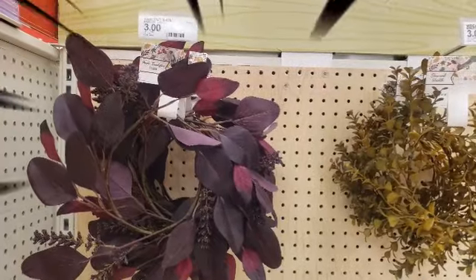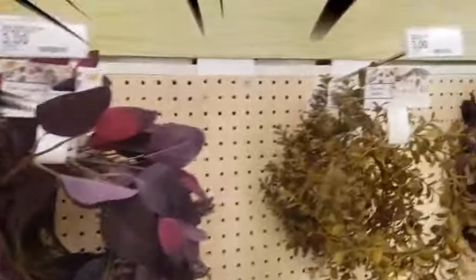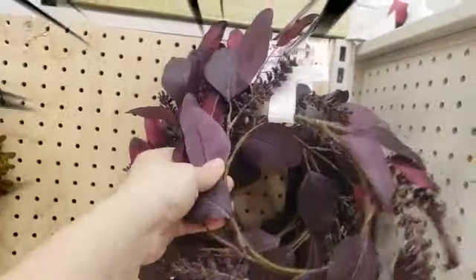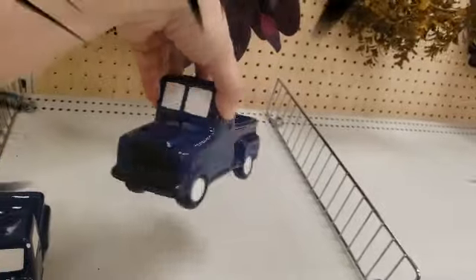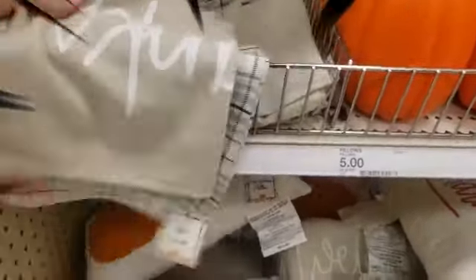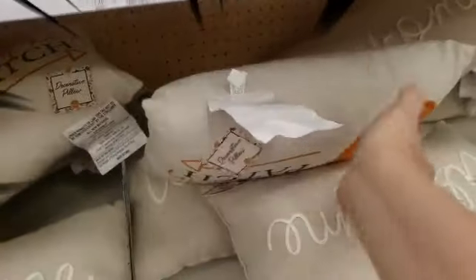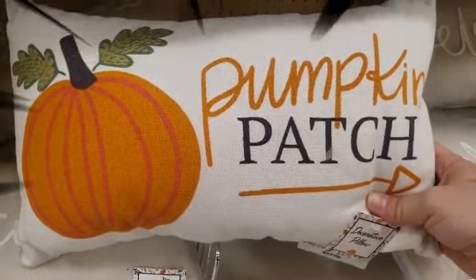Hi everyone, I am at the Target Dollar Spot and I want to show you some of the things I found. They have these cute little wreaths for three dollars, and the purple ones for three dollars as well. Jackpot — I found my blue truck, very excited about that! Down here they have table runners for five dollars, the bigger pumpkins for five dollars each, and pillows for five dollars. They have 'Apple Orchard' and 'Welcome' and 'Pumpkin Patch' — check that out, isn't that awesome!